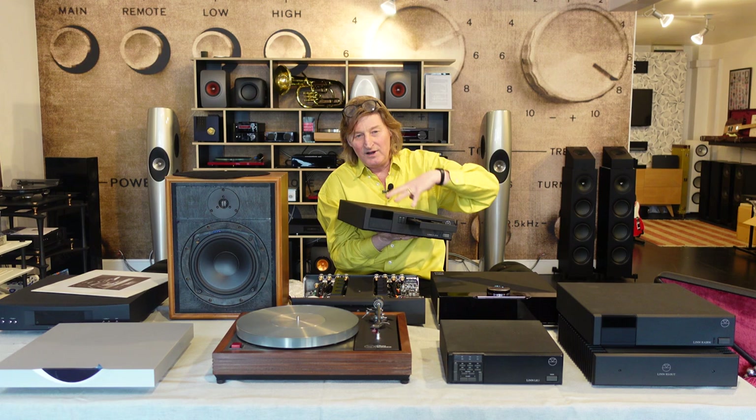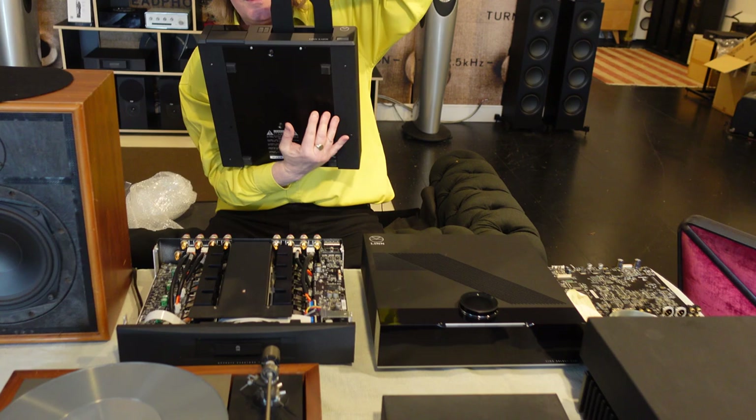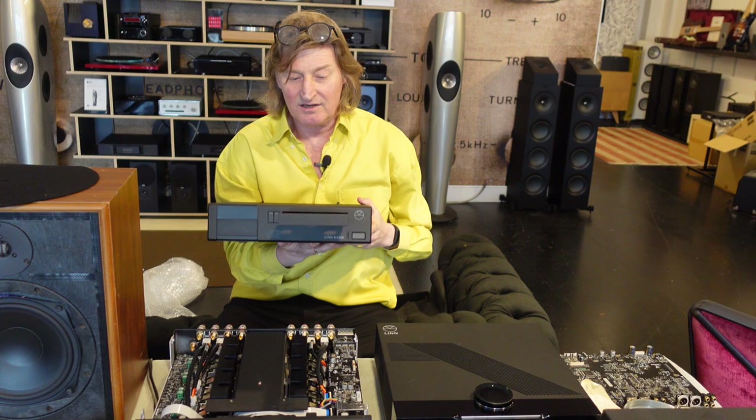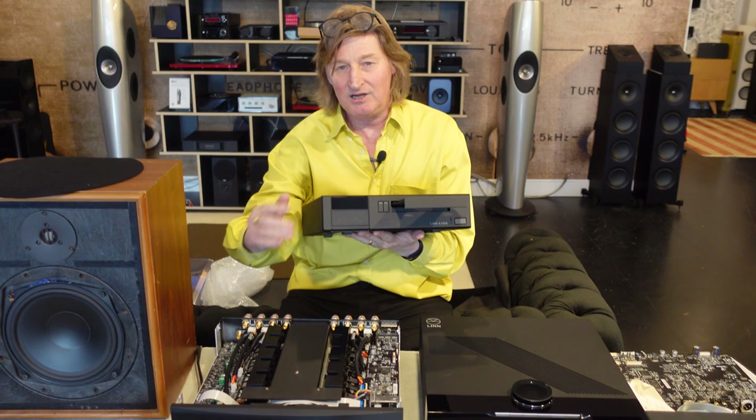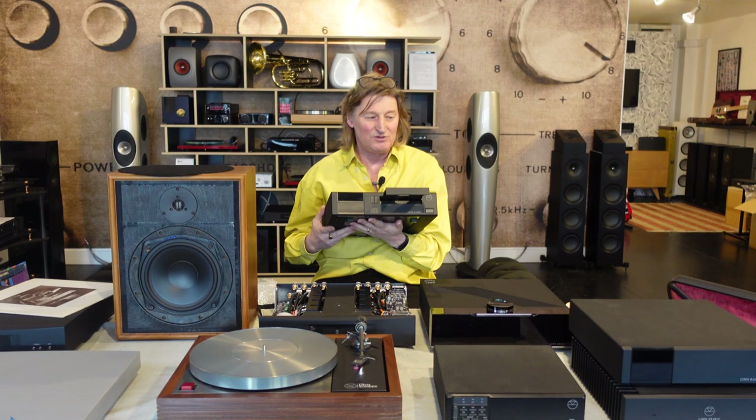Don't try this at home, because if you lift most CD players up by that they will break. This is just a piece of art. There was the Karik versions 1, 2, 3, followed by an Ikemi, followed by a CD12 — that was the top they could do, going back in the day for about three and a half thousand pounds, which was mental money. You could buy a decent car for that. Their engineering brought them into this digital world.